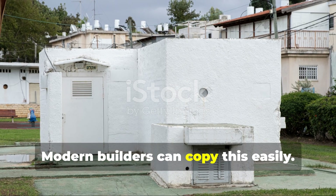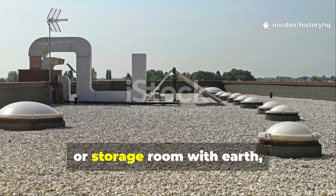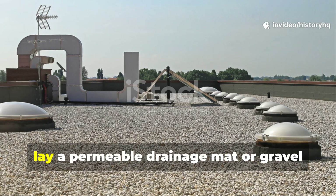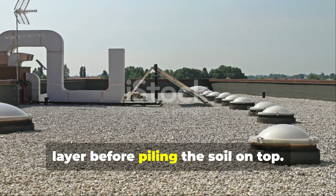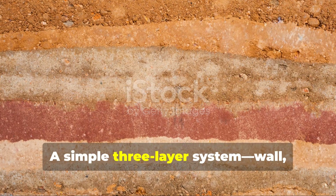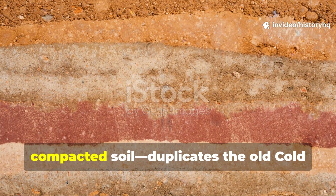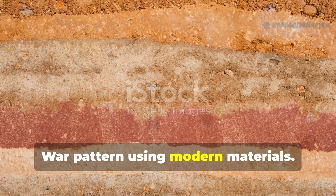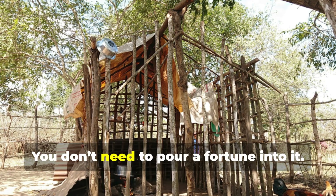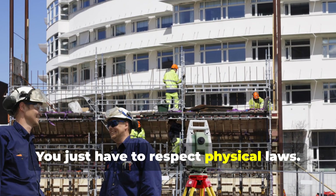Modern builders can copy this easily. If you're covering a workshop, cellar, or storage room with earth, lay a permeable drainage mat or gravel layer before piling the soil on top. A simple three-layer system — wall, gravel drainage layer, compacted soil — duplicates the old Cold War pattern using modern materials. You don't need to pour a fortune into it. You just have to respect physical laws.